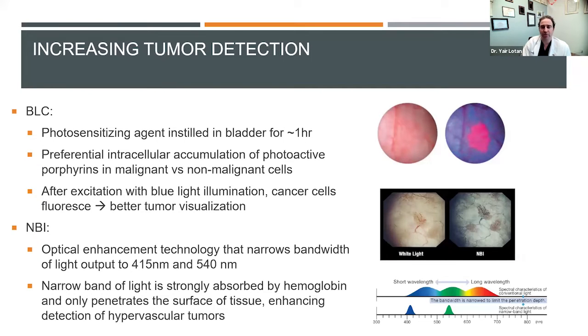There are two main strategies. One is called blue light cystoscopy. For blue light cystoscopy, you have to put an agent in the bladder called CystView. It's kind of like a nutrient that cancer cells selectively take into the cell, while normal cells usually do not. When this photoactive substance gets into the cell and you shine a blue light on it, it looks pink.